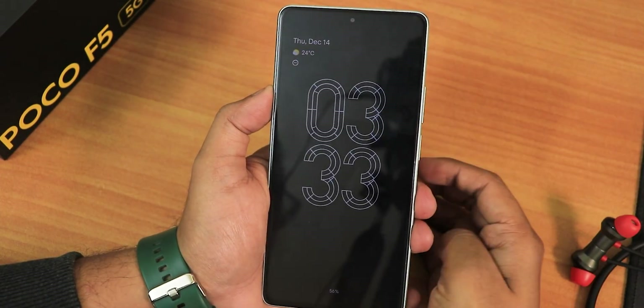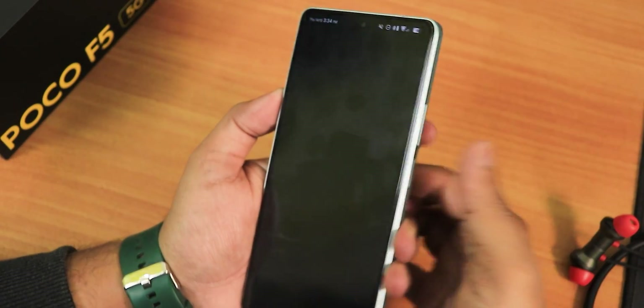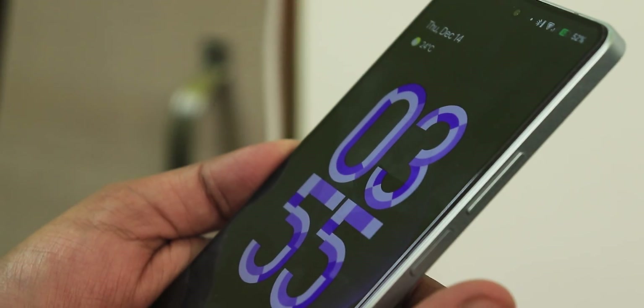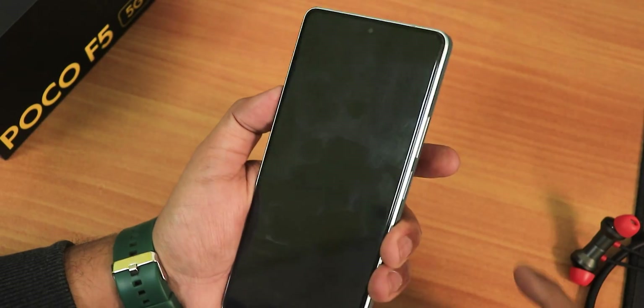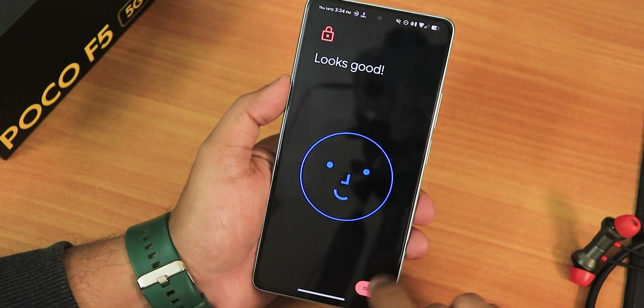Talking about the fingerprint scanner speed — it's working perfectly fast, a very smooth experience with no problems whatsoever. In the security settings there is quick unlock and all the other features you might expect.